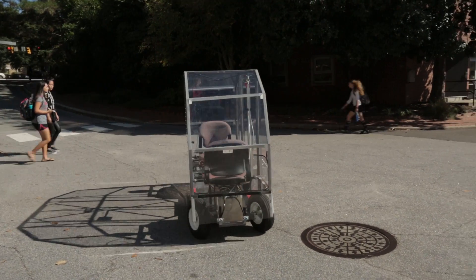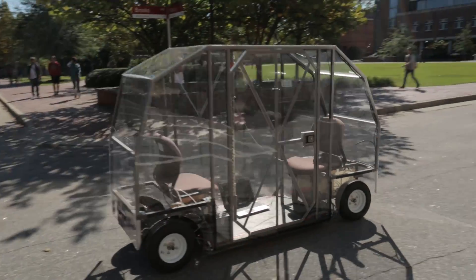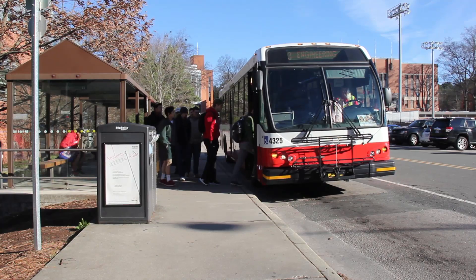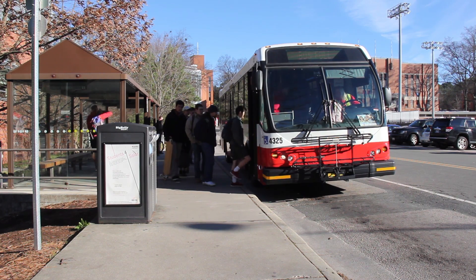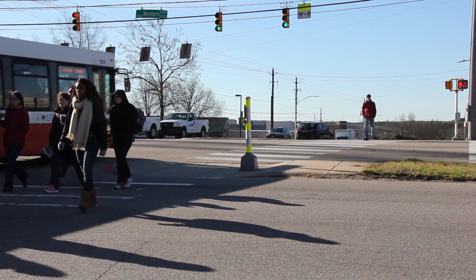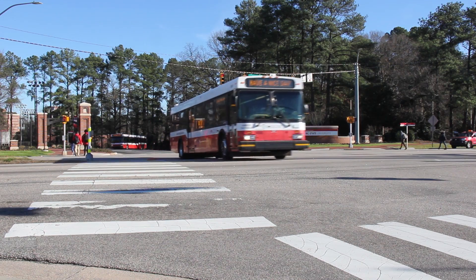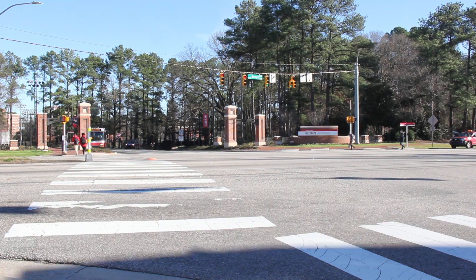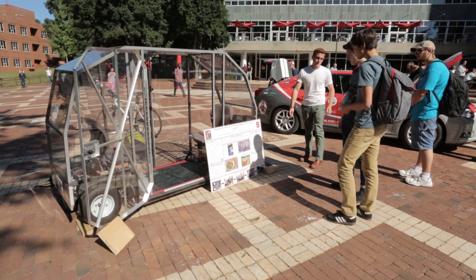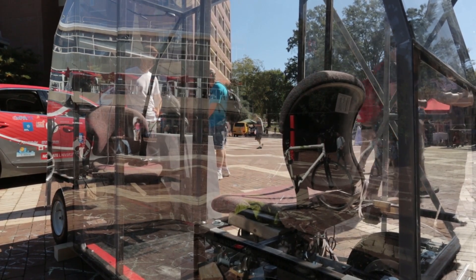The EcoPRT system will replace the buses in a sense. If you ever ride the buses, you know there are a couple of things that cause a lot of delay: first you have to wait for the bus to get there, then you have to wait as the bus stops at every stop, and then the bus gets stuck in traffic lights on Avent Ferry Road, Dan Allen Drive, and Western. So the idea behind EcoPRT is the car will ride on elevated track, fly over Western Boulevard, and let you get between the two libraries in like five minutes. That's our goal.